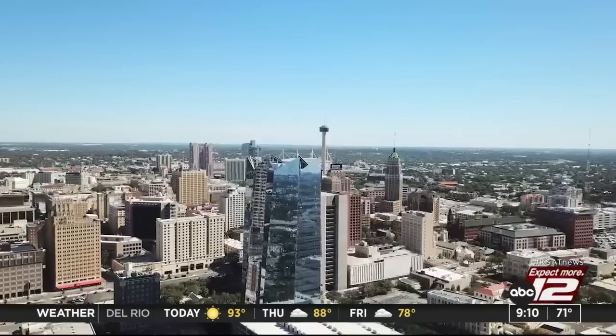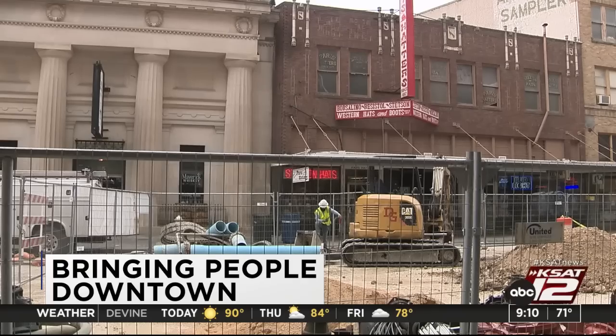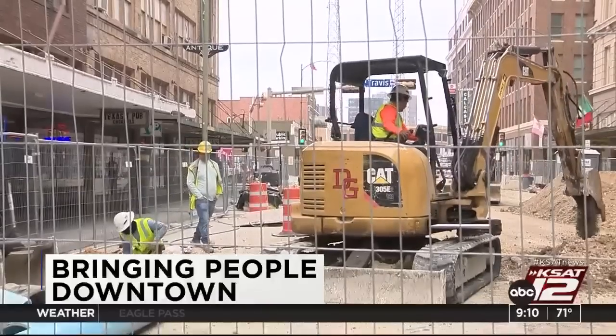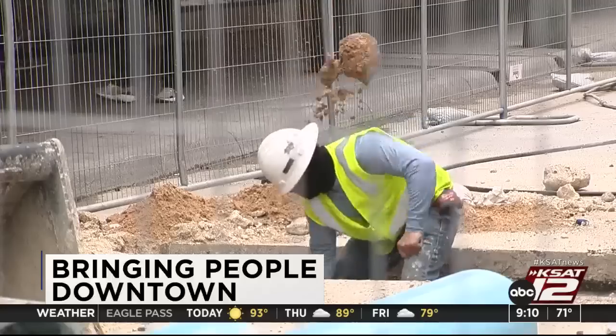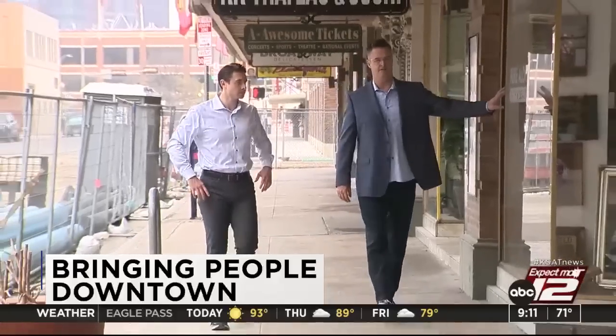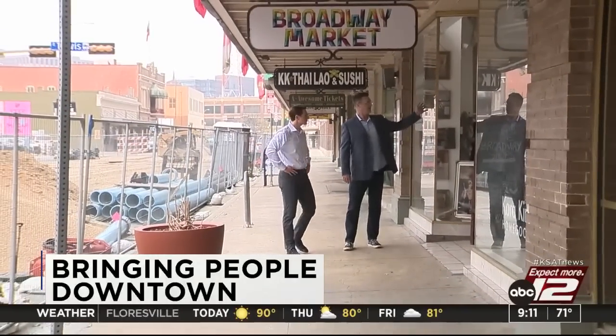It's 9:10, 71 degrees, still ahead on GMSA at 9. Downtown San Antonio is continuously evolving with tons of construction going on — but what is the city's plan for all of these projects? Max Massey shares what the president and CEO of Central San Antonio says about the vision of Downtown 2.0, and gives us an update on what's happening with all the empty storefronts you might have seen.